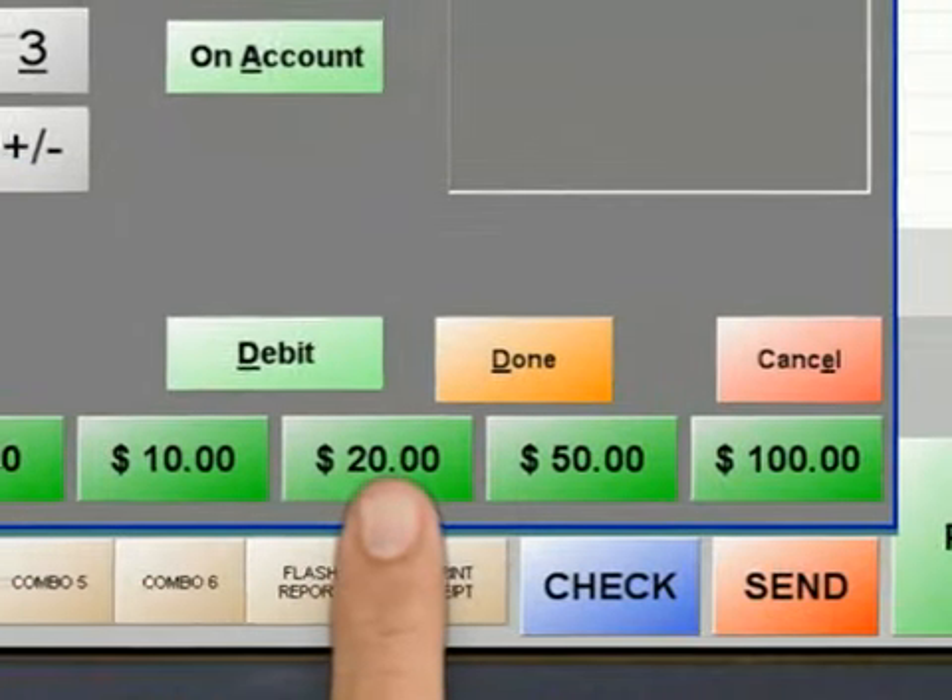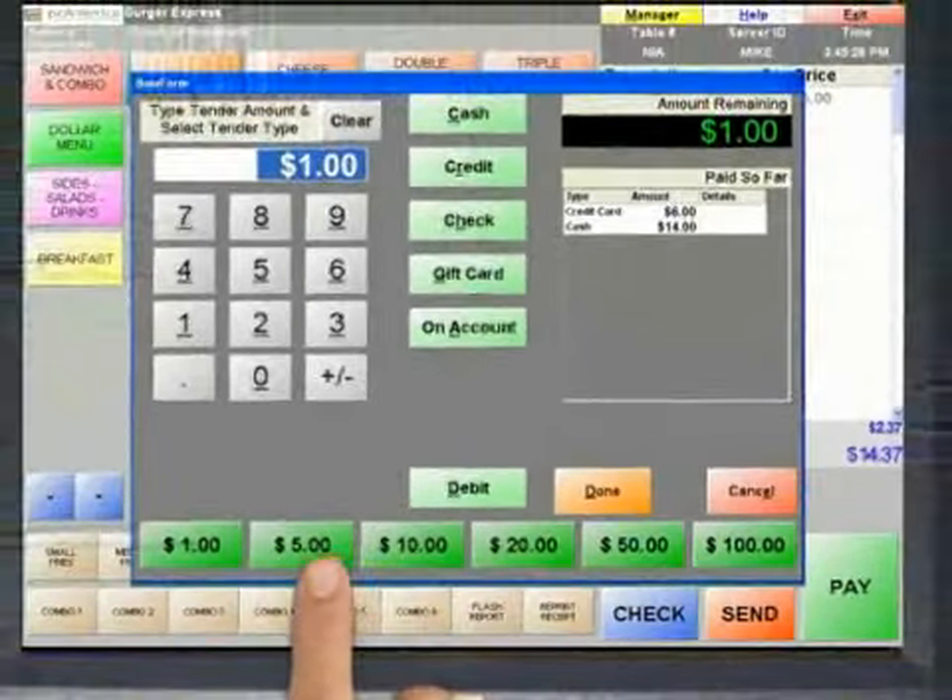The payment screen also includes Quick Pay buttons. Cash amounts can be listed for quick processing.